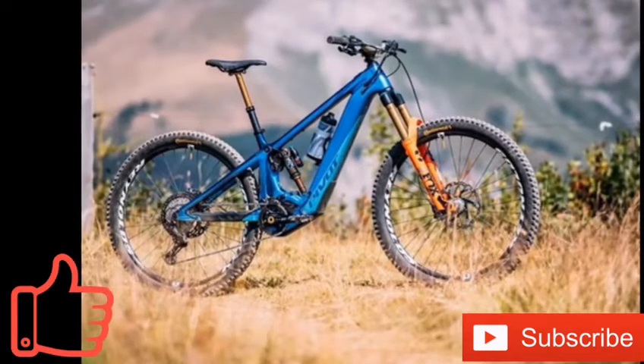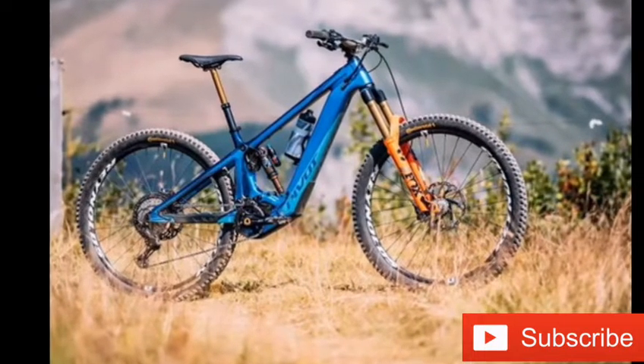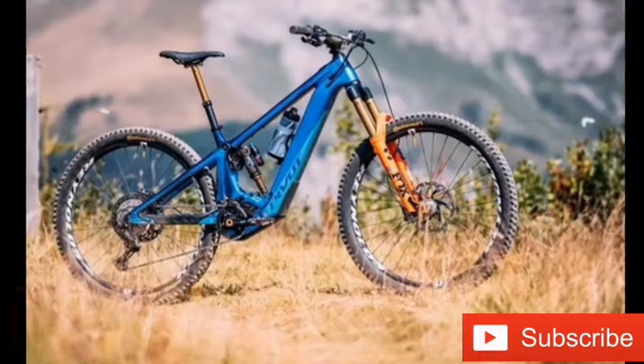Pivot has launched the Shuttle LT electric bicycle with a 756 watt-hours battery, allowing you to ride with assistance for over five hours.